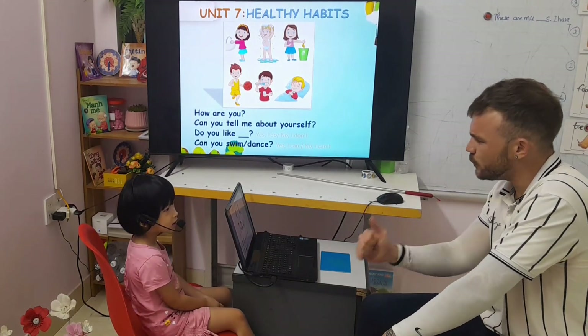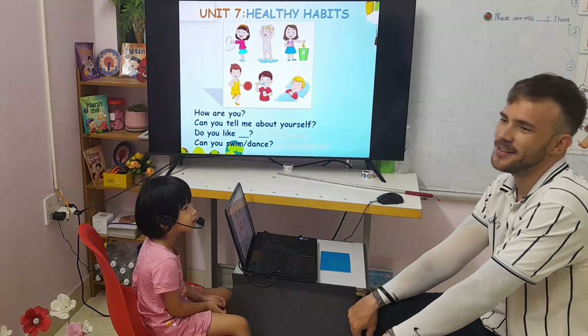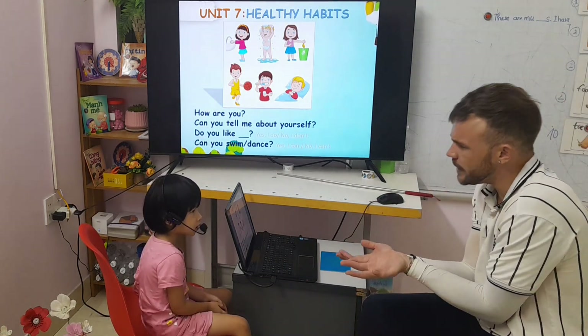Hello teacher. How are you today? I'm good. Good, thank you. I'm good. Thank you. Can you introduce yourself, Chi?